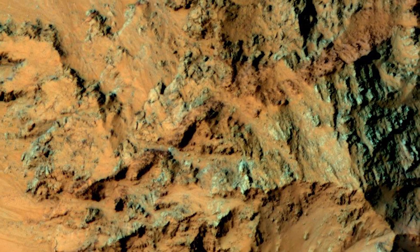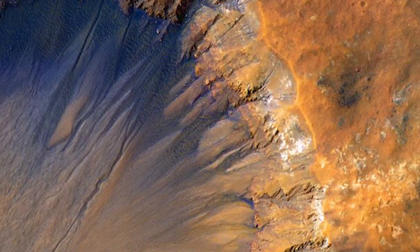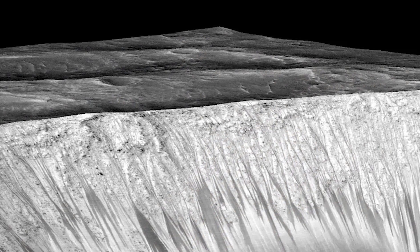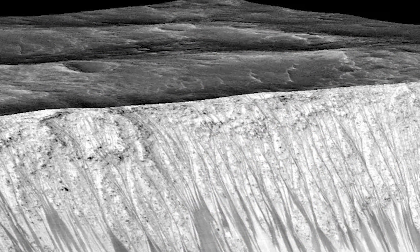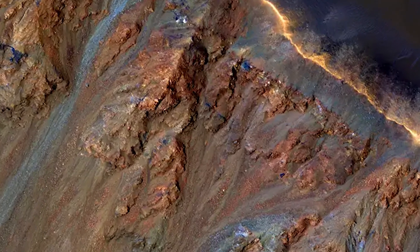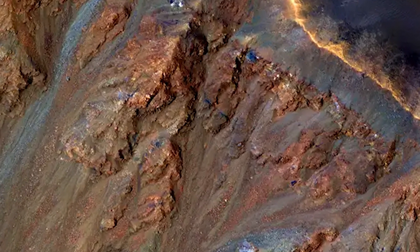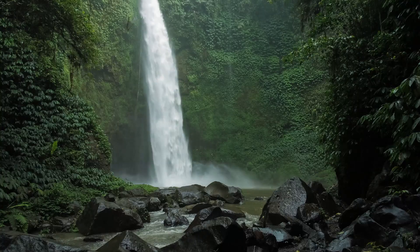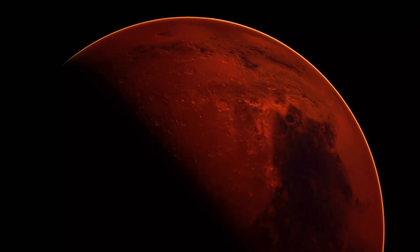Another mysterious feature on Mars is the recurring slope lineae, or RSL. These are weird dark streaks on Martian slopes, especially in the Southern Hemisphere. They're a few meters wide and stretch out for hundreds of meters. What's intriguing is that they darken and seem to flow downhill in warmer seasons and then fade in cooler ones. Initially, scientists thought these might be signs of salty liquid water, because they appear in warmer conditions, kind of like water flows on Earth.